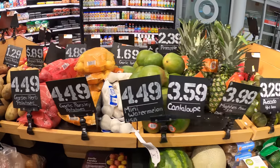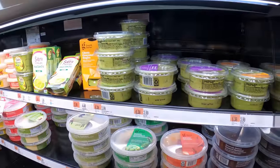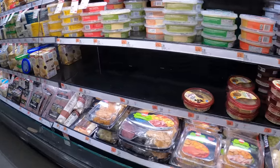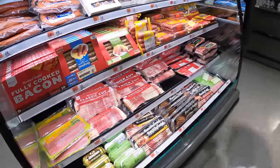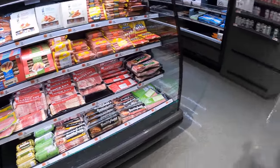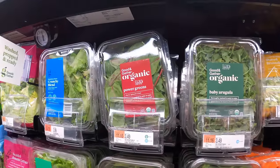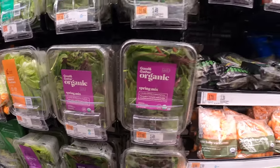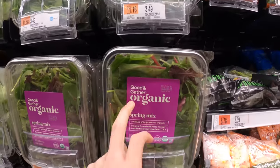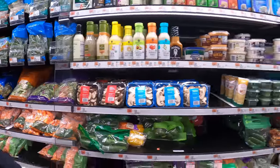$4.49, $3.59. They sell guacamole and all these things — processed meats and bacon, and fresh salad. It's $3.49 for this spring mix. I'm going to make, like, a burrito — stuff like these, and it's not a lot of calories.